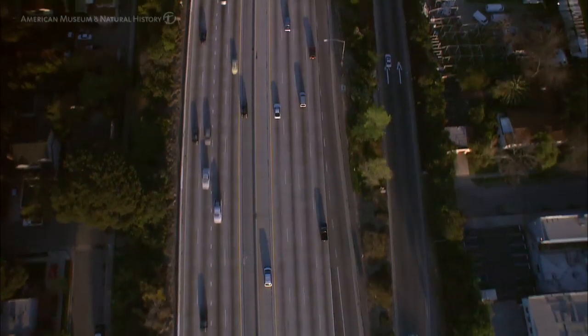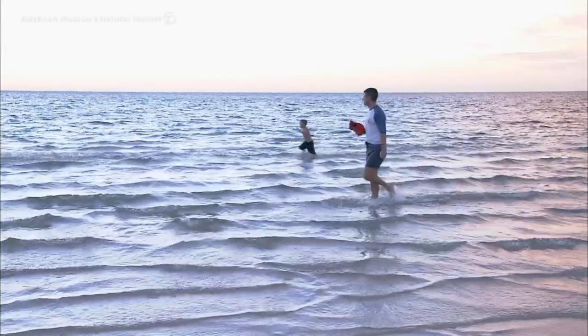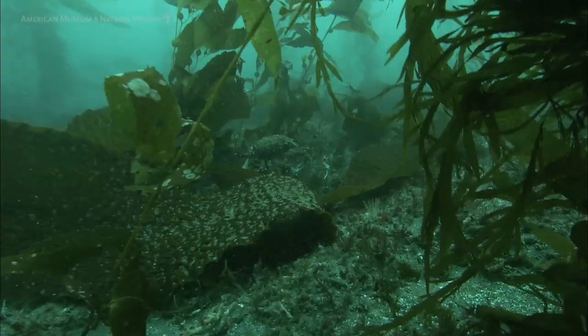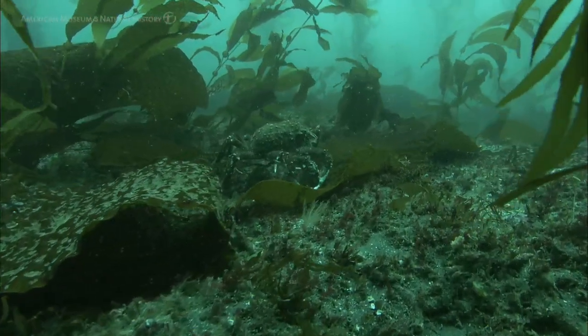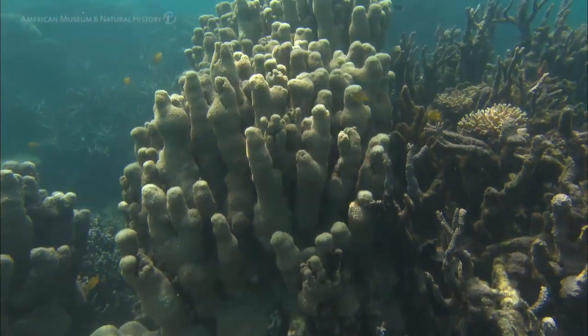If we don't change the technology that we use right now, and we continue to emit CO2 at the level that we're doing so, we're looking at an ocean that is much more acidic, we're looking at an ocean that has fewer organisms in it, and we're looking at a planet that will be completely changed in our lifetime.